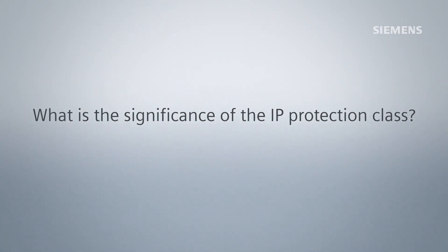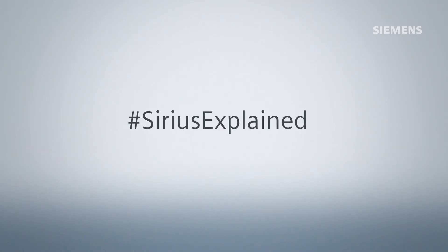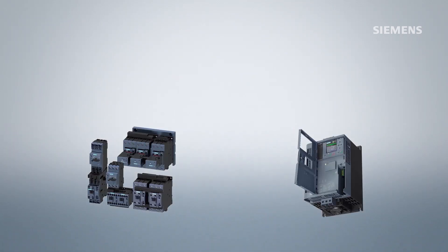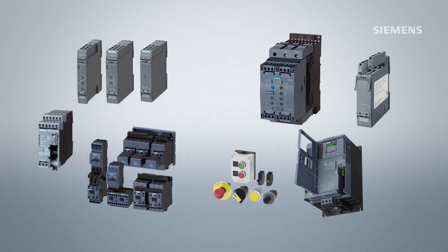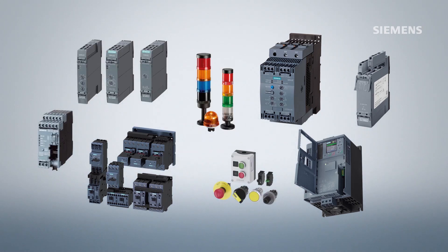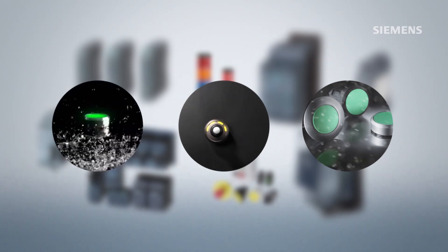What is the significance of the IP protection class? The protection rating indicates how suitable electrical equipment, for example devices or lighting, are for various environmental conditions, for example dust or water, and also the protection of people against potential dangers when using the equipment.